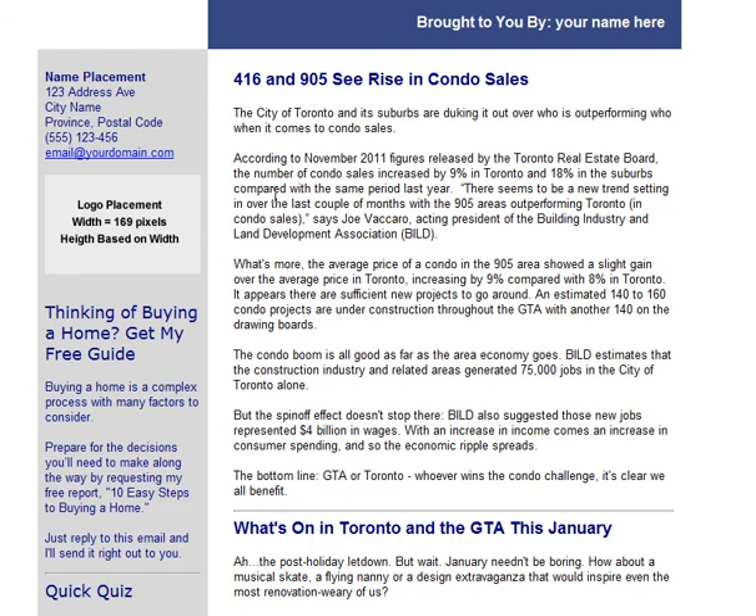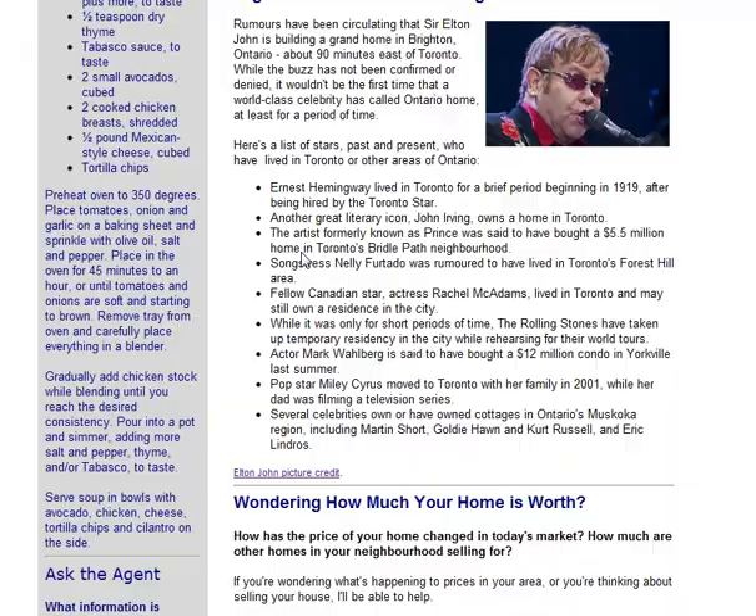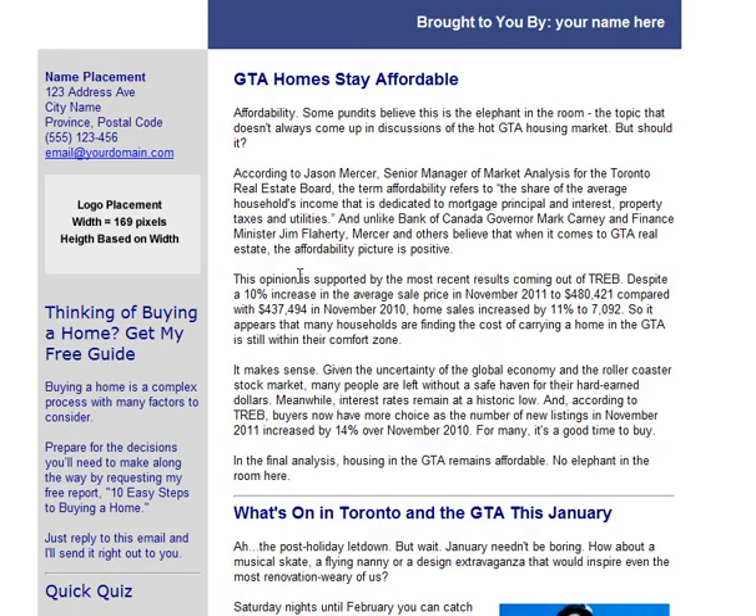Here is the email condo version. Everything can be edited and it has a full range of content in it. And here is the general Toronto and GTA version of the newsletter.